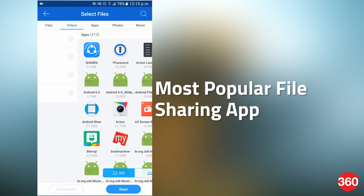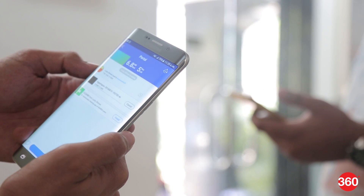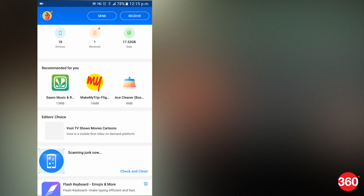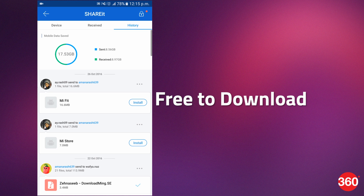SHAREit is the most popular Wi-Fi Direct sharing app amongst the crowd. A portal is created between the devices for file sharing. This app claims to be around 200 times faster than Bluetooth file sharing. It is compatible with Android, iOS, Windows Phone, Windows PC, and Mac devices. SHAREit is a free app to download.